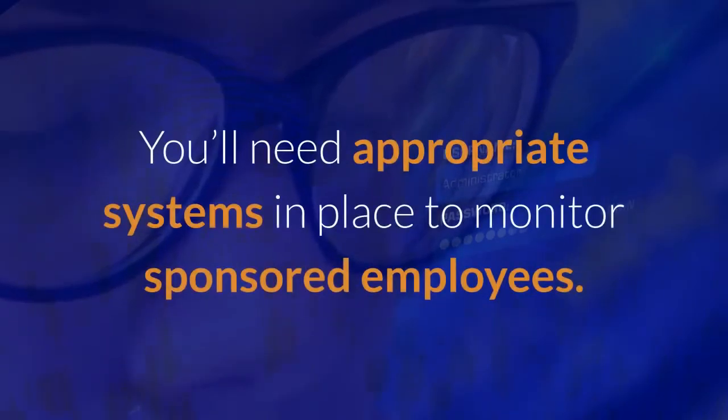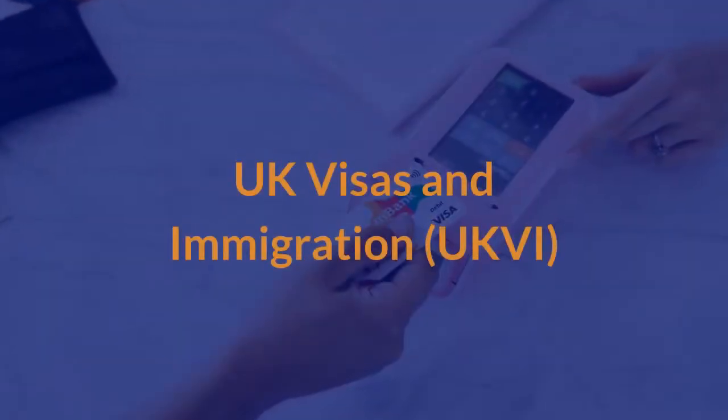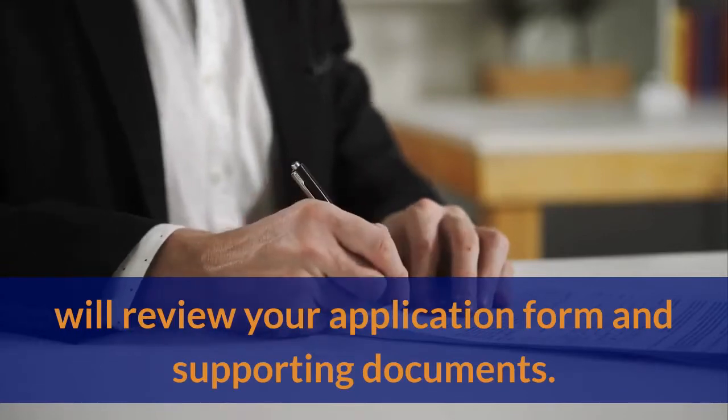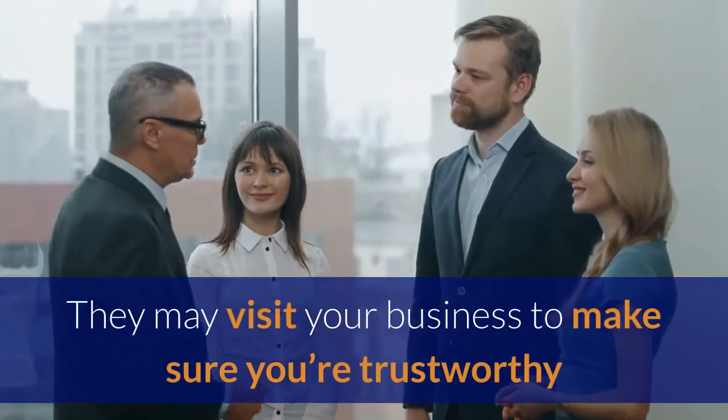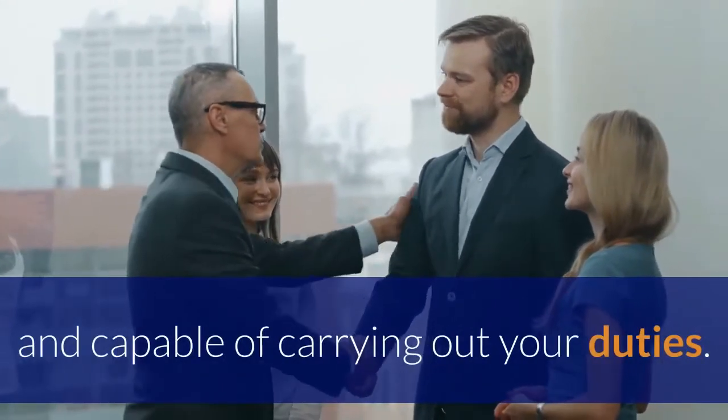You'll need appropriate systems in place to monitor sponsored employees. UK Visas and Immigration will review your application form and supporting documents, and may visit your business to make sure you're trustworthy and capable of carrying out your duties.